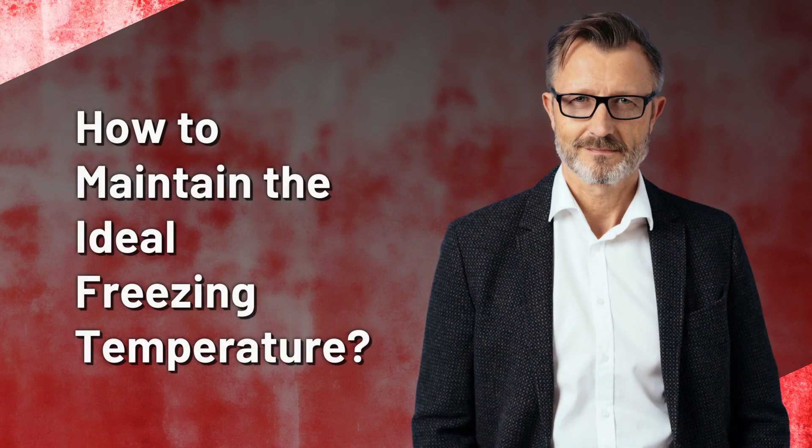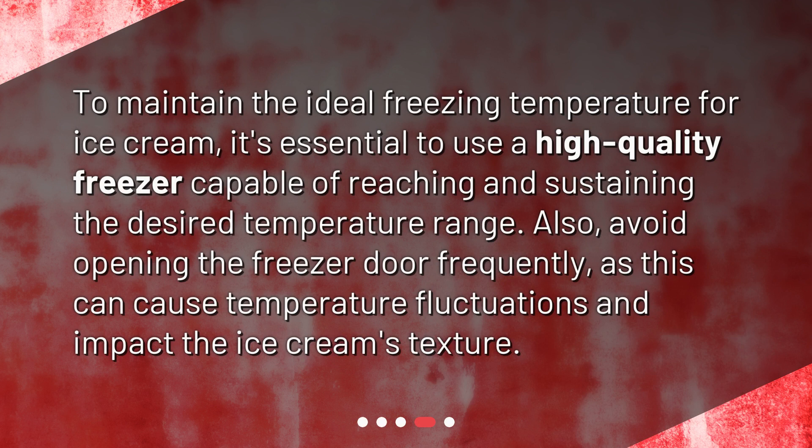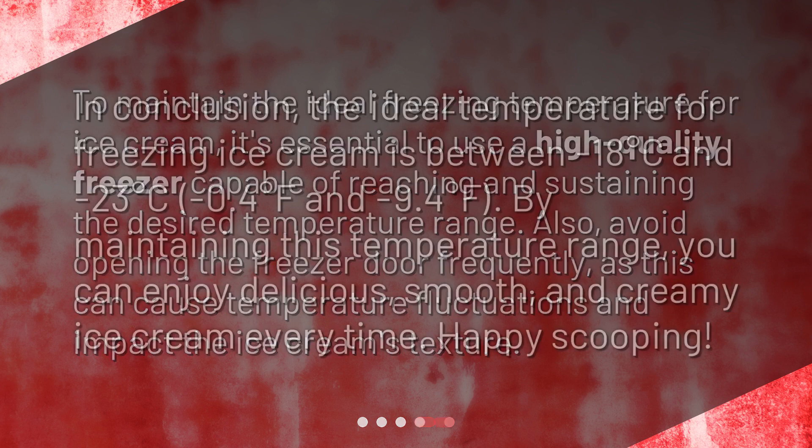How do you maintain the ideal freezing temperature? To maintain the ideal freezing temperature for ice cream, it's essential to use a high-quality freezer capable of reaching and sustaining the desired temperature range. Also, avoid opening the freezer door frequently, as this can cause temperature fluctuations and impact the ice cream's texture.